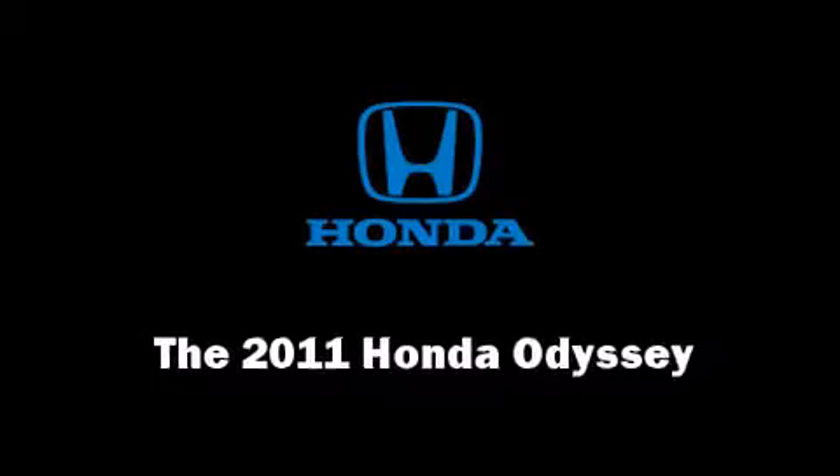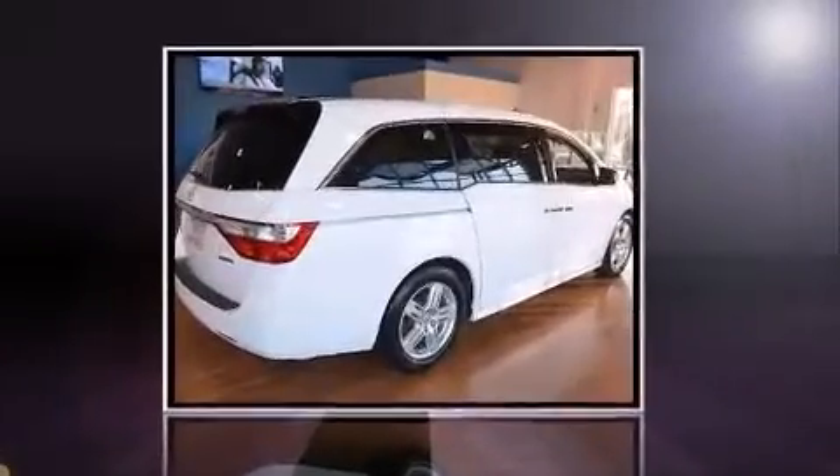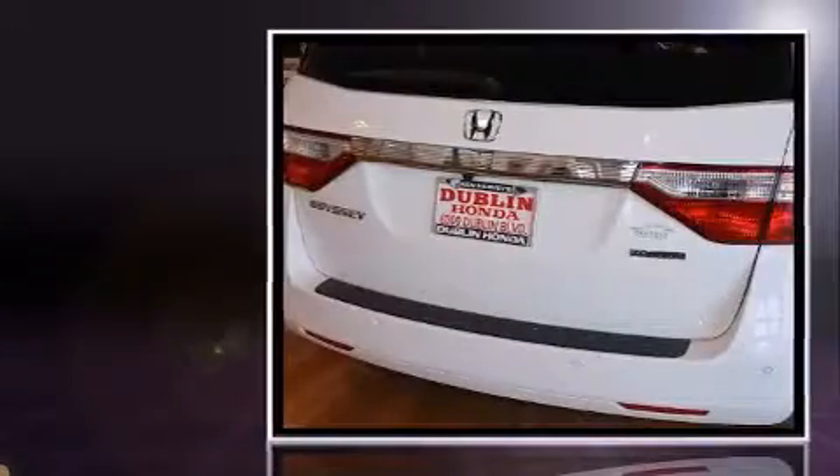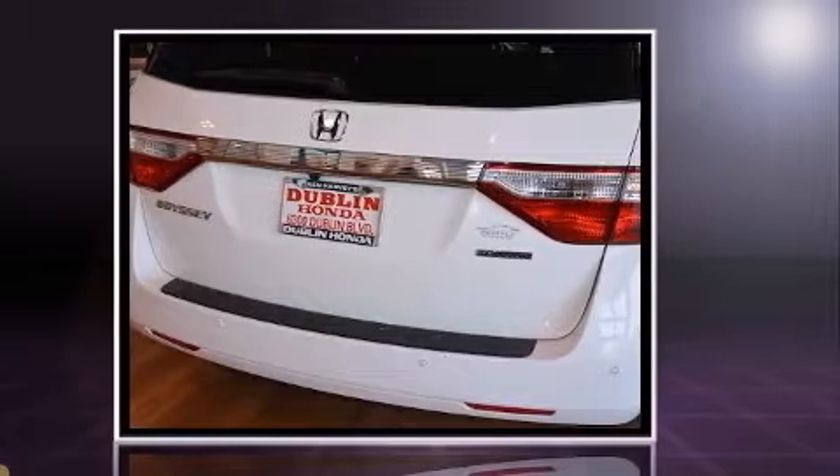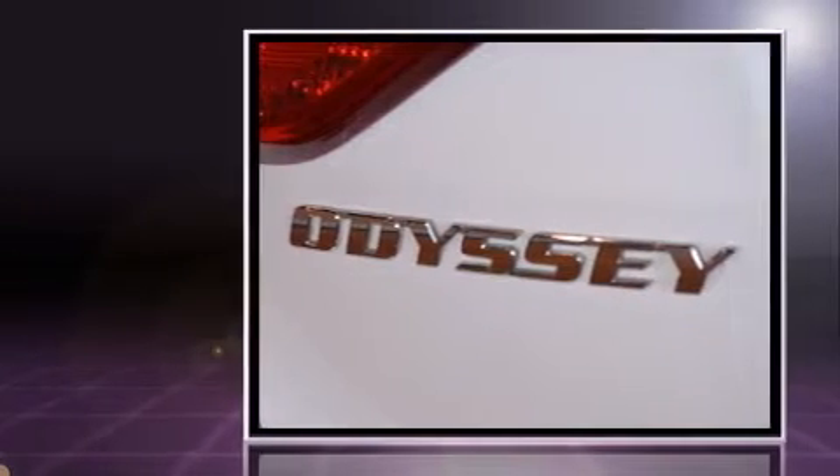Climb inside the 2011 Honda Odyssey. A 3.5-liter V6 engine pairs with a sophisticated 6-speed automatic transmission, providing a spirited yet composed ride and drive.